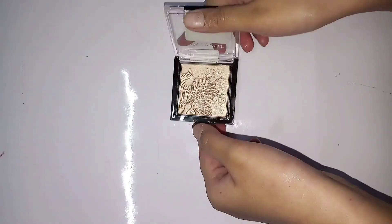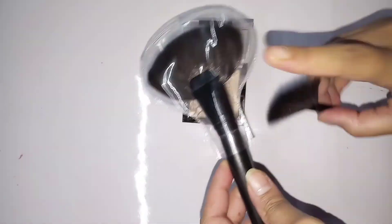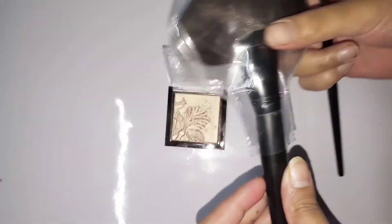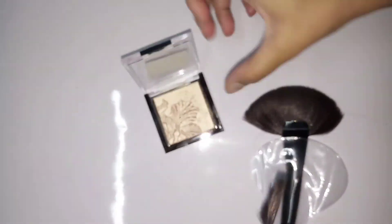The current price of this highlighter is ₹298 on Flipkart. I'll apply it on my hand with the fan brush and show you. I have bought these brushes from Amazon — you can watch a video on these brushes on my channel.